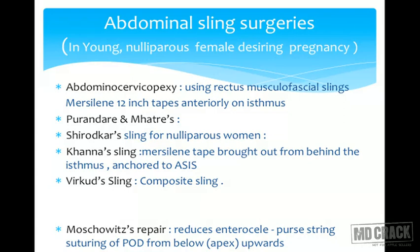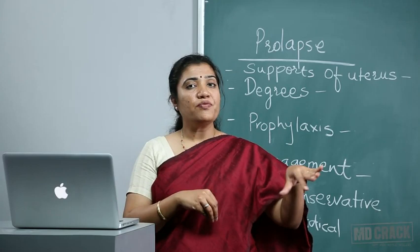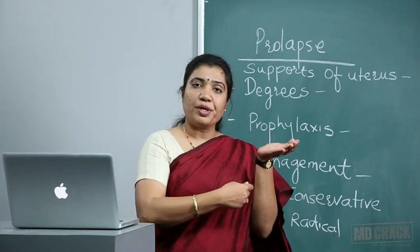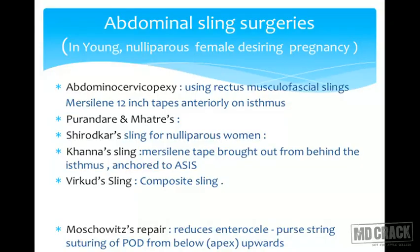Shirodkar modified this by attaching the muslin tape posteriorly and hanging it to a permanent bony fixed point — the anterior longitudinal ligament on the sacral promontory. On the right side, it is easy to go below the peritoneum and attach it there, but on the left side we have to do a lot of dissection to separate the sigmoid colon, and sigmoid injury is a common disadvantage on the left side.